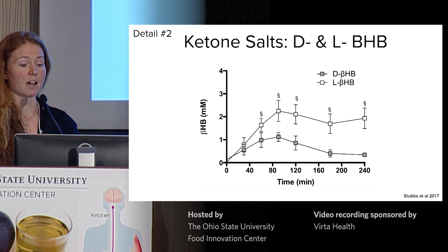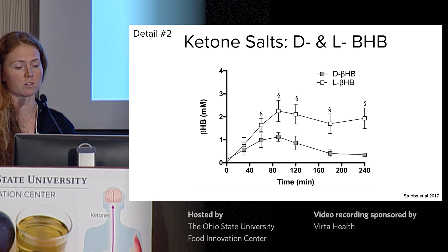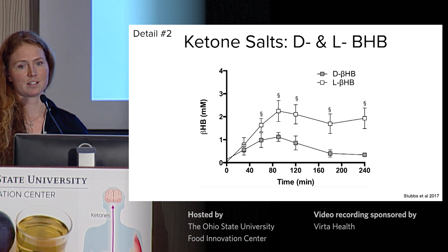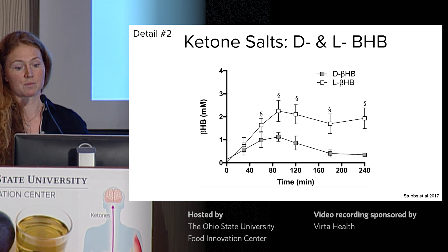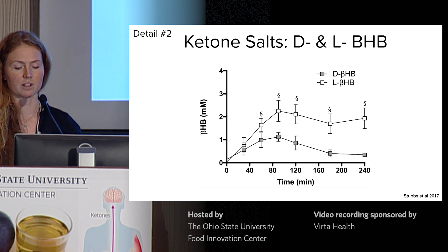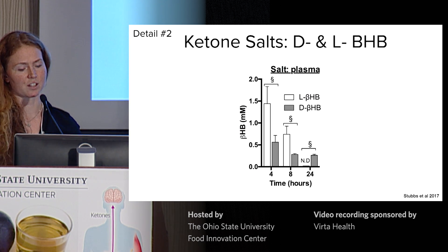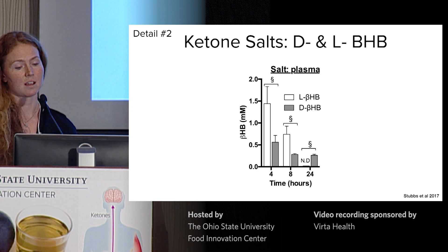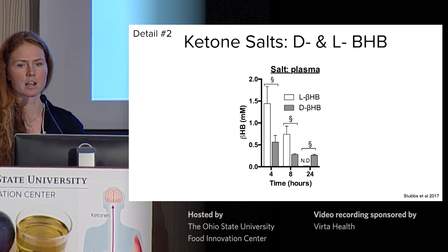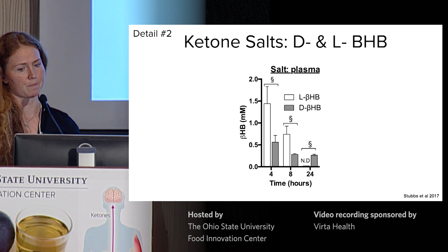What you're looking at here is blood ketone levels after consumption of 24 grams of a racemic ketone salt. The white squares at the top are L-beta-hydroxybutyrate levels. After the drink, they rise and stay elevated, indicating it's being metabolized slowly compared to D, which rises to a lesser extent and then falls back to basal levels after about three hours. Taking this out even longer — at four hours, eight hours, and 24 hours — L-BHB is still significantly elevated after eight hours, so it's not contributing as much to oxidative metabolism as D.